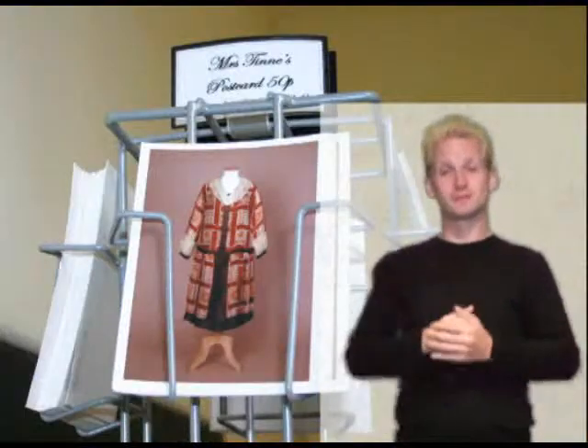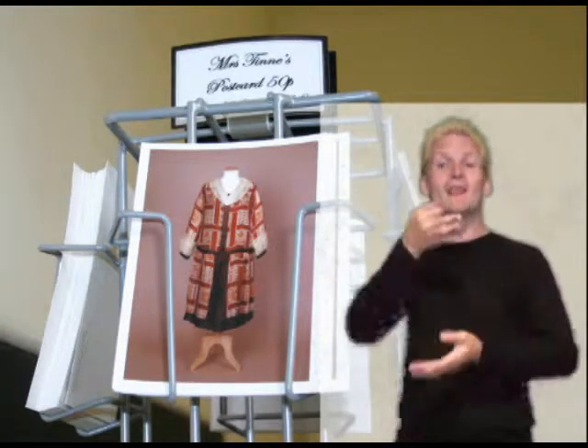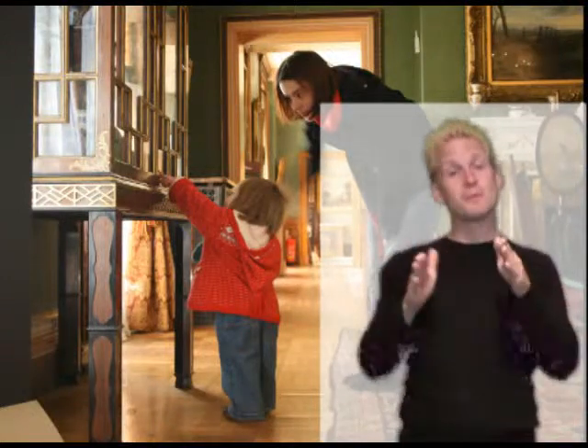Shops: There is a small selection of gifts on sale in the cafe. Opening times: Sudley House is open from 10am until 5pm daily.